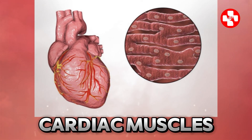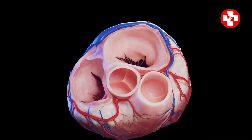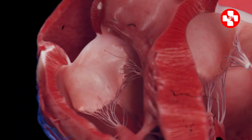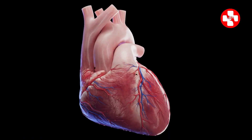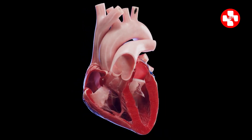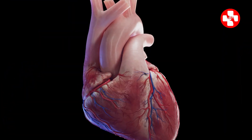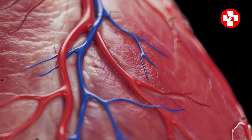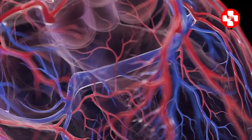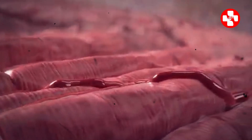Next up, we have cardiac muscles. These make up our heart, keeping it pumping blood non-stop, 24/7. Unlike smooth muscle, cardiac muscle cells can't divide. If they're damaged — like during a heart attack — they don't regenerate. Instead, they get replaced by scar tissue, which isn't as efficient. So how does the heart get stronger? Through hypertrophy — similar to smooth muscle in this regard.